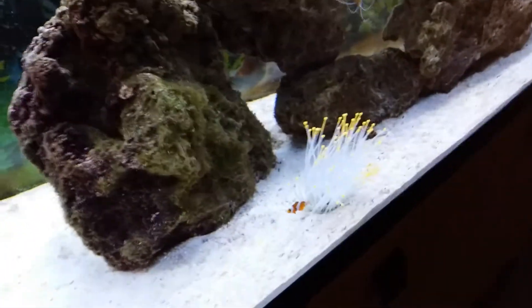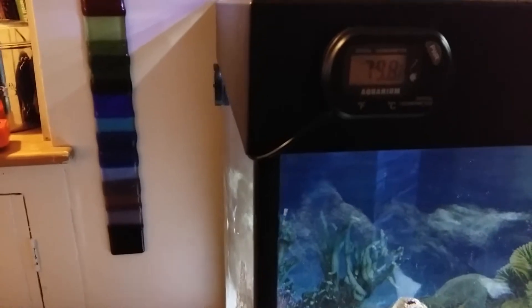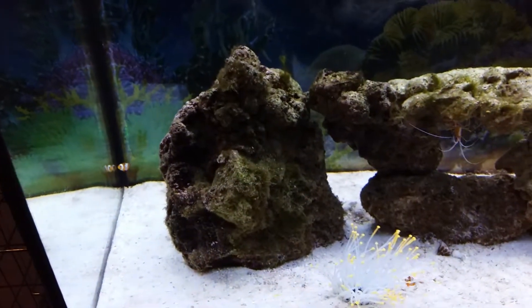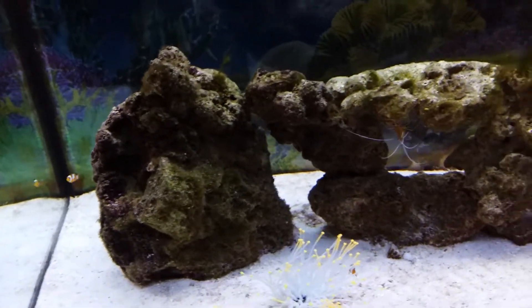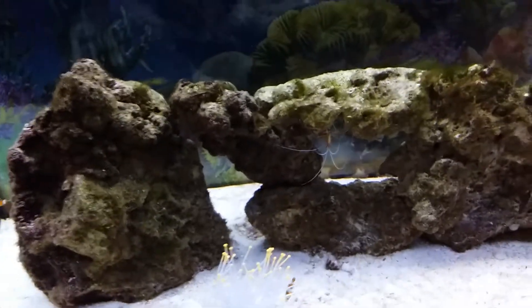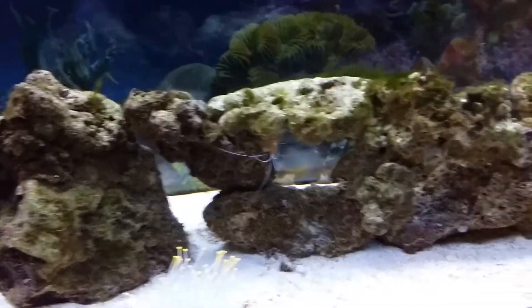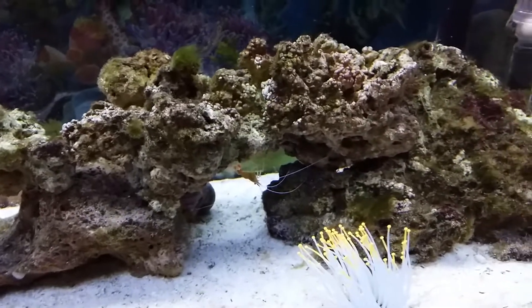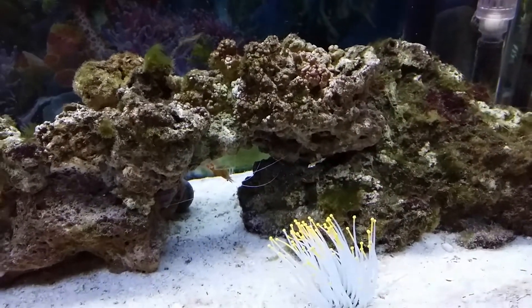Hopefully this will all die down in the next couple of weeks or maybe a couple more months. The temperature at the minute — if I can focus — is 79.8°F or 26.5°C, which is ideal for a FOWLR tank. I'm not going for a reef tank because it's too much hard work and I'm inexperienced.